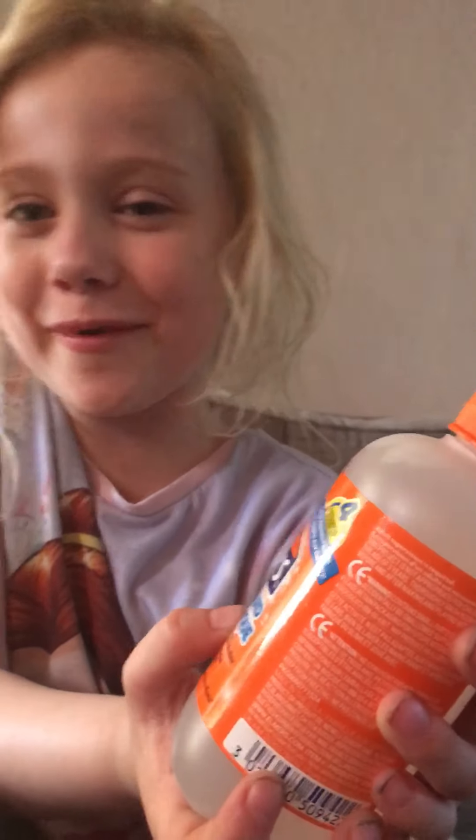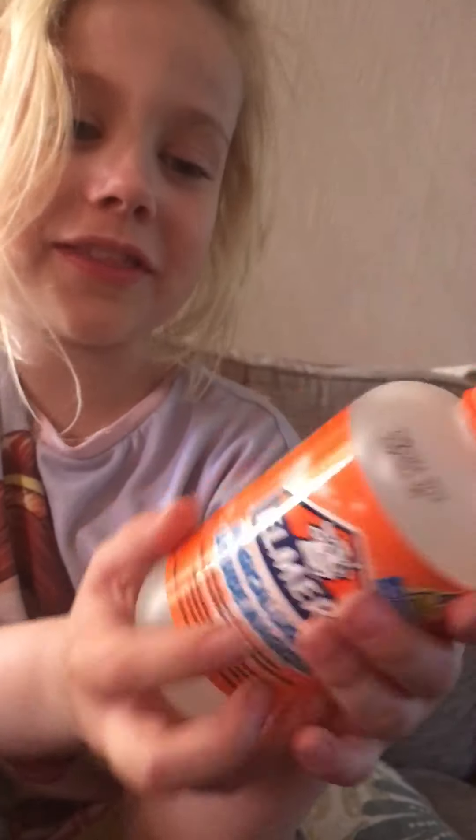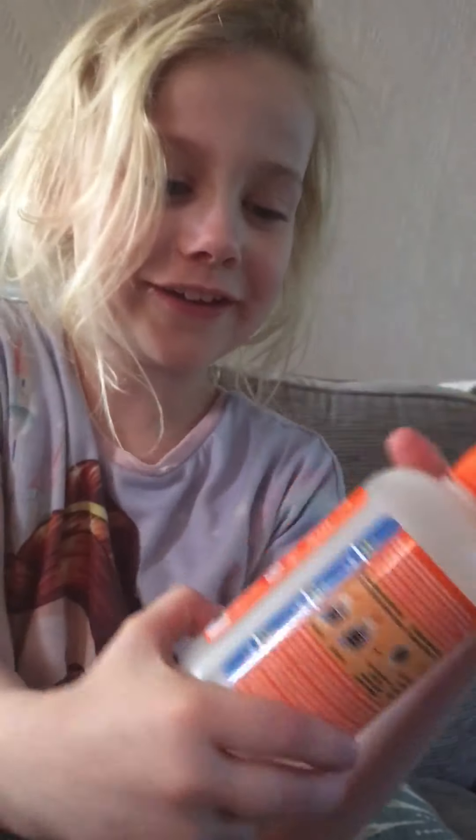I'll get down and get a cop like that. This is my Elmo's medical liquid. I also got this for my birthday. You don't know why I'm saying that because I got everything out there.